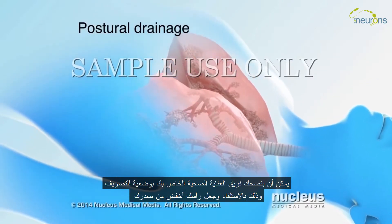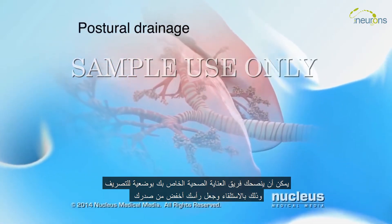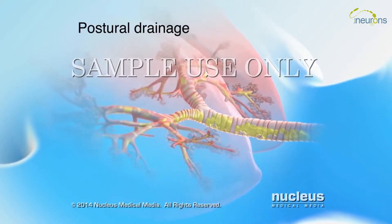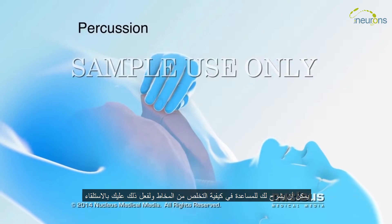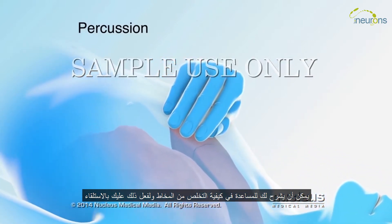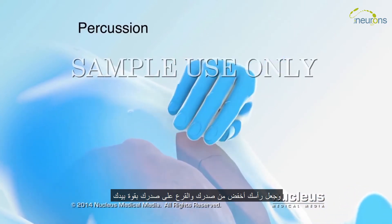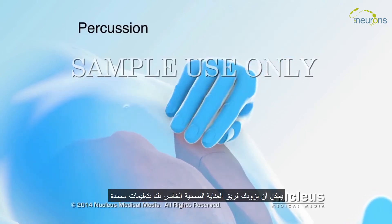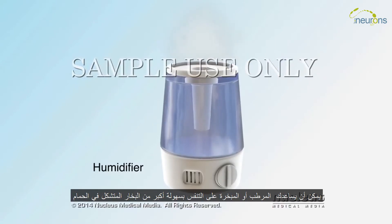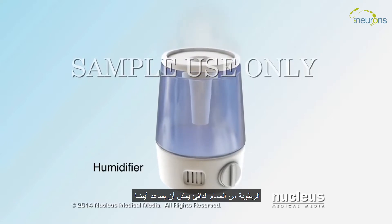Your healthcare team may recommend postural drainage. You can do this by lying with your head lower than your chest — this position helps drain fluid from your lungs. Percussion may be prescribed to help you cough up mucus. To do this, lie with your head lower than your chest and tap your chest firmly with your hand cupped. Your healthcare team can provide you with specific instructions. A humidifier or vaporizer may help you to breathe more easily, and moisture from a warm bath can also help.